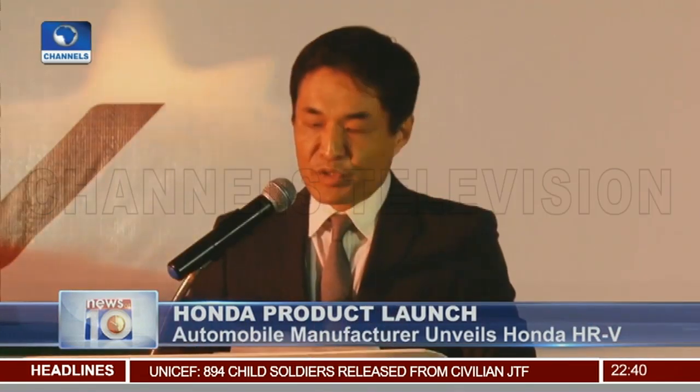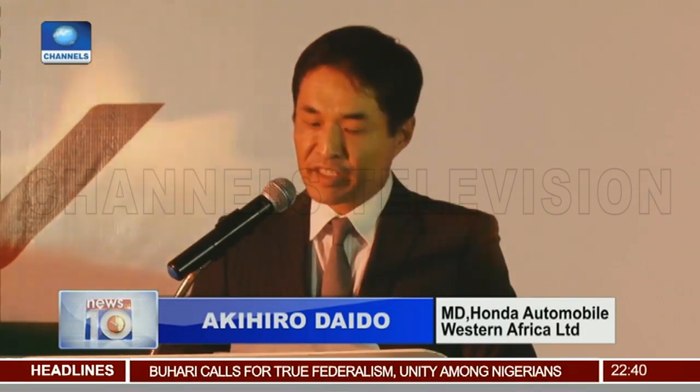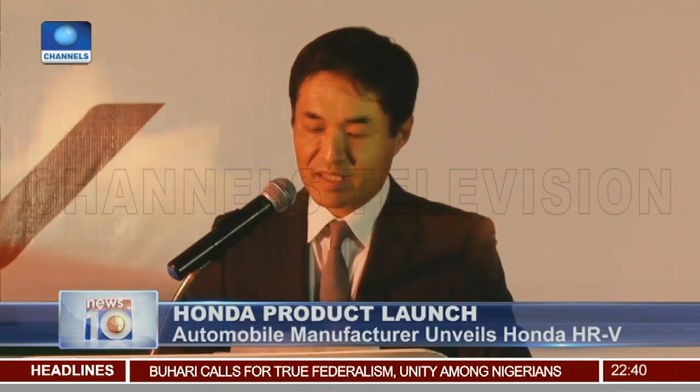It's the unveiling ceremony of another member of the Honda line of sub-compact SUVs. I am extremely pleased to inform you today that we will enter into the small SUV segment with our new smart bus-type HRV, made by Honda in Nigeria.